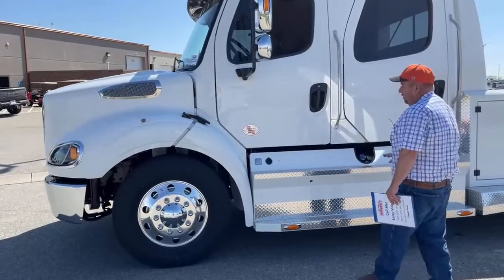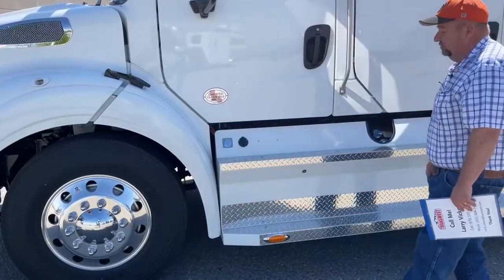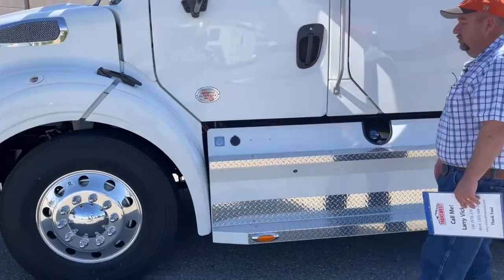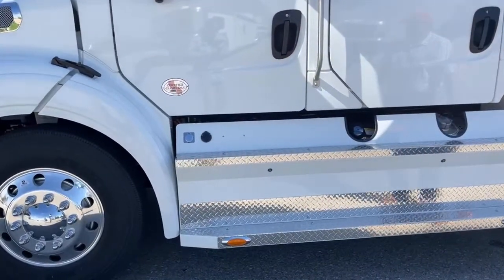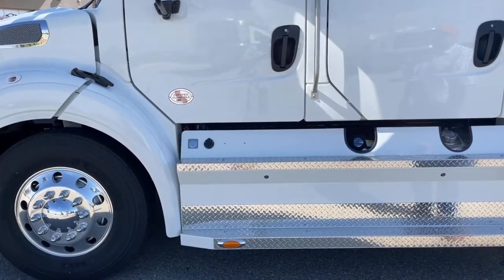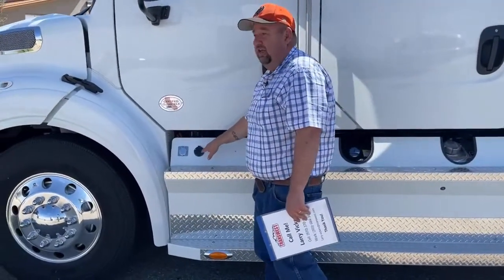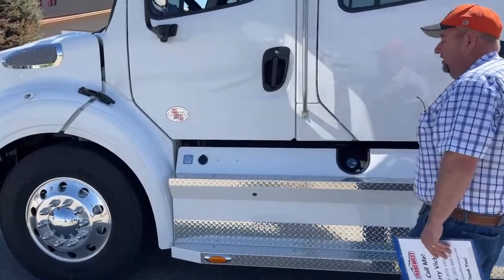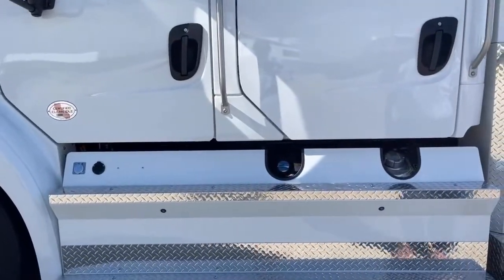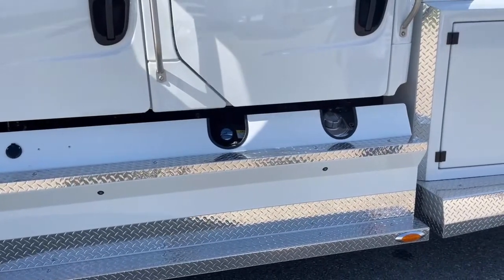Right here is the block heater, so people in cold climates can plug that in. This is a trickle charger underneath here. If we're on the road at night and we run the DVD player or turn the lights on, we can pull into a spot beside an electrical outlet, plug that in, and it assists the batteries. Right here is the DEF tank. On the 112s that holds 13 gallons, and you can get roughly 300 gallons per one mile of DEF.